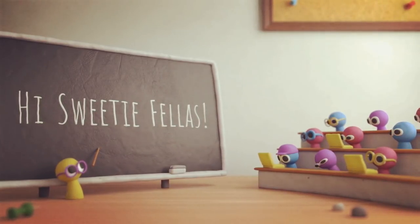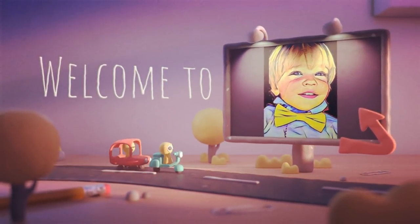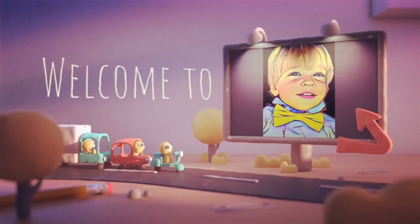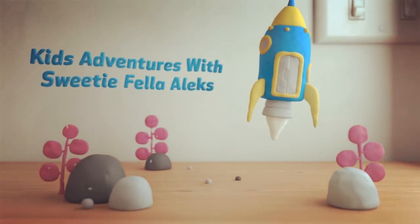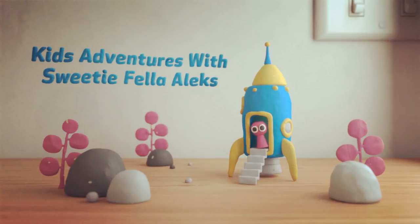Hi Sweetie Fellas! Welcome to Kids Adventures with Sweetie Fella, Alex.